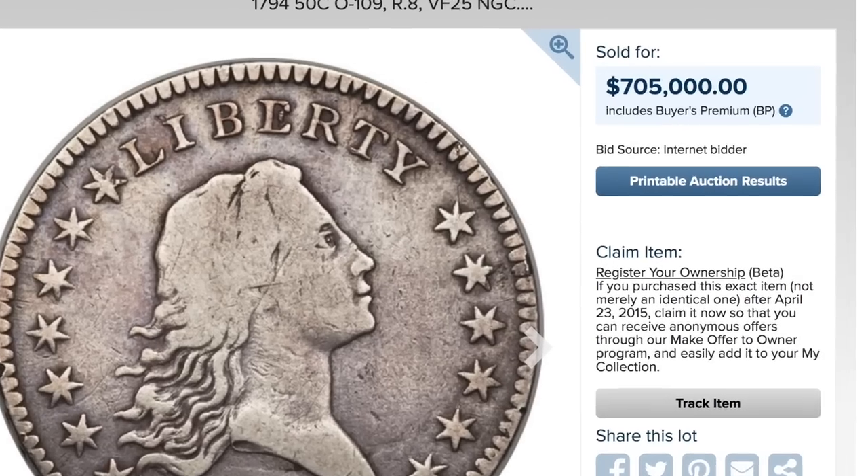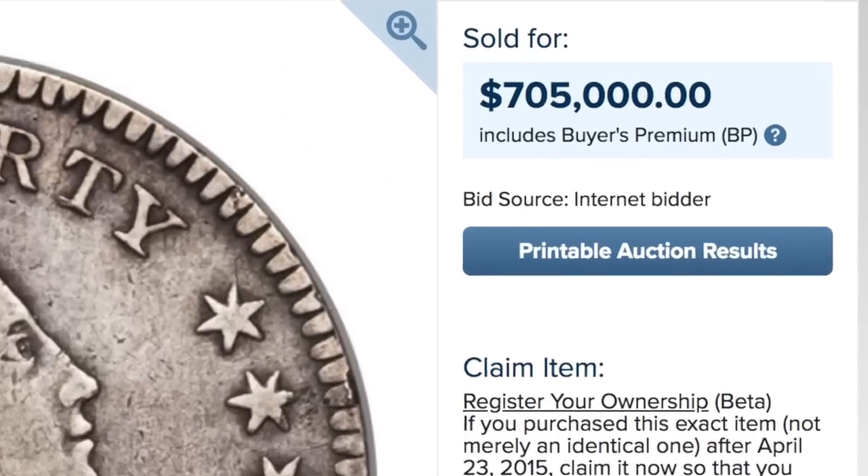The last thing we learned about is varieties. That is a whole separate video — it gets into very advanced coin variety attribution. Some certain varieties can be worth an outrageous amount of money. There are coins where, if it was a common variety of that date, it would be worth $50, but if it's the ultra-rare R7 or R8 variety, it could be worth hundreds of thousands of dollars. That's a whole new world of being able to cherry-pick rare varieties of certain dates and make a lot of money that way.